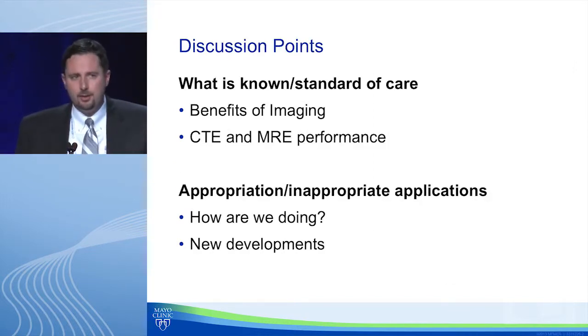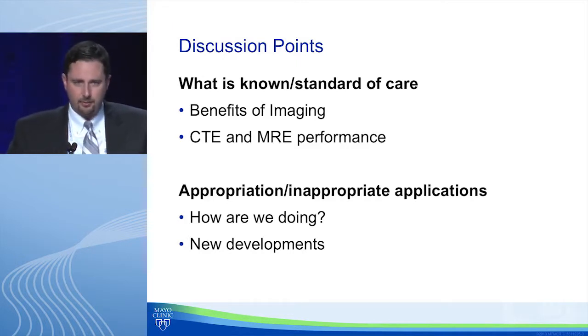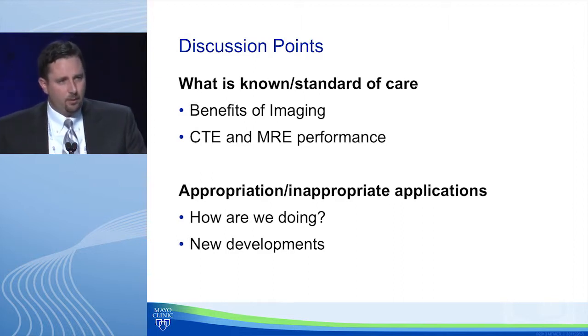I have a few disclosures. In the next 20 minutes, I'll start by setting the stage — a brief two to three minutes about the standard of care in imaging and IBD. I'll talk about the benefits of CT and MRE, where we are as far as them being interchangeable, then segue into appropriate and inappropriate applications, look at data about how we're doing, and close with some new developments.